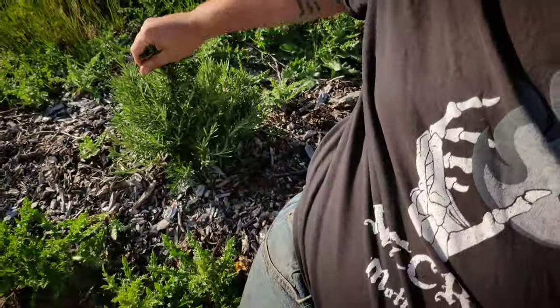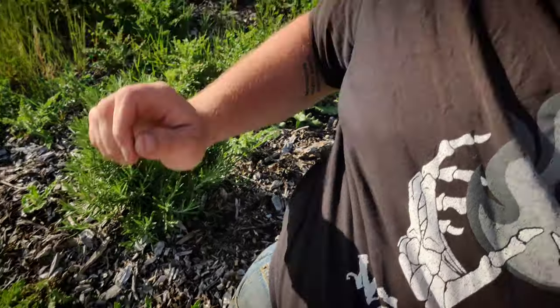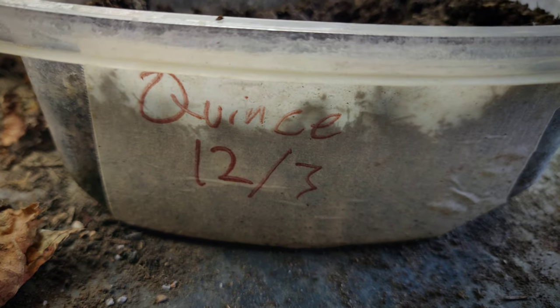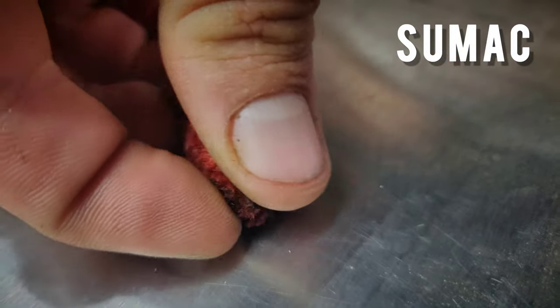This rosemary right here was growing outside of a big box store. So I just ripped off a piece, brought it home, dropped it in a cup of water, and within a few weeks it had grown roots. And now I have rosemary, 100% for free. Mints are another one that frequently escape people's yards and can be found growing in public spaces — free for the taking. I've also managed to snatch quince, sumac, and several other seeds just by collecting them from plants that are growing in public spaces.